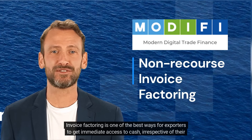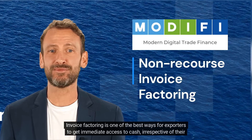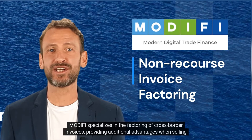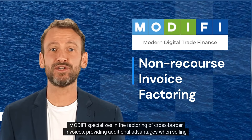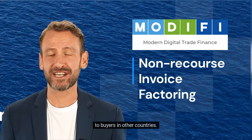Invoice factoring is one of the best ways for exporters to get immediate access to cash, irrespective of their own credit ratings. Modify specializes in the factoring of cross-border invoices, providing additional advantages when selling to buyers in other countries.